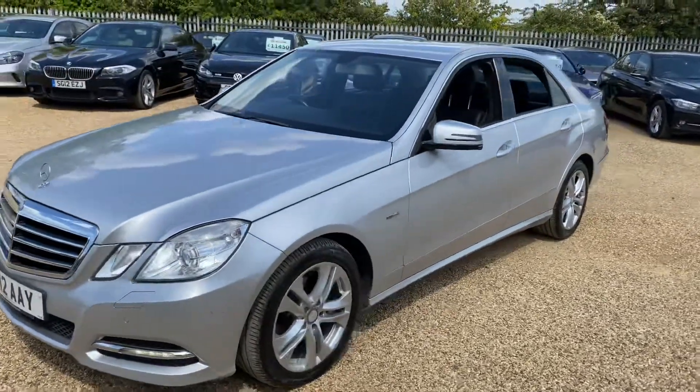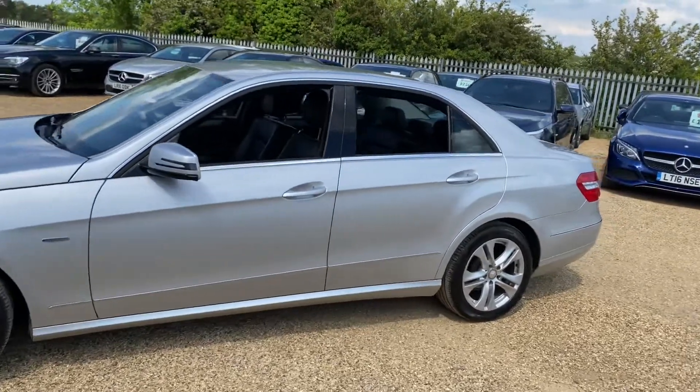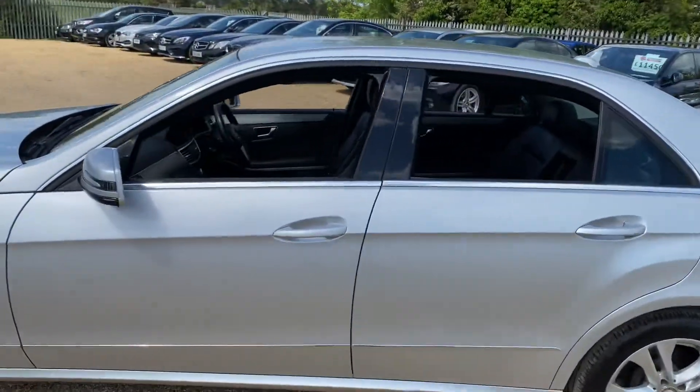Hello and welcome to CarFirm. Today we have our 2012 Mercedes E220 with us. We're going to have a quick walk around this car, have a look at its general condition and some of its features as well.